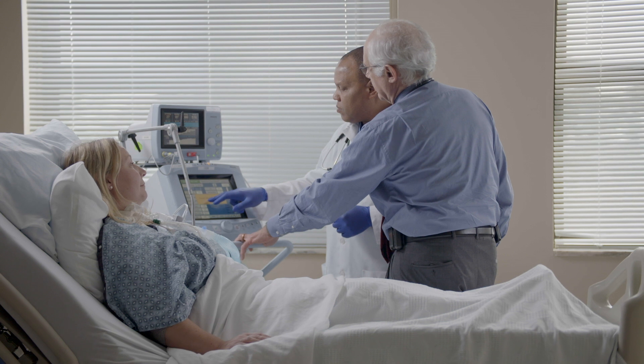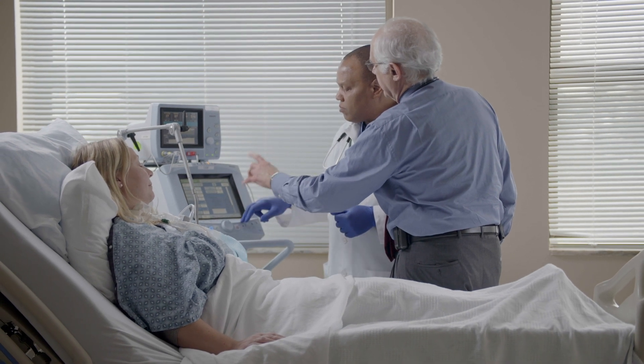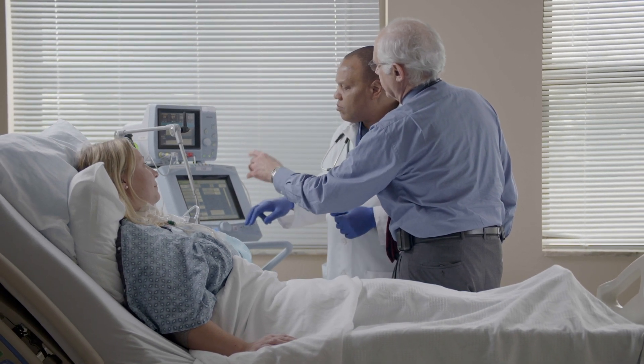We asked one of the respiratory therapists from the company to come in and look at this patient. He went into the room, hooked up the system, and assessed her. He came out of the room a half hour later and said, 'Take her off the vent. She doesn't need it.'